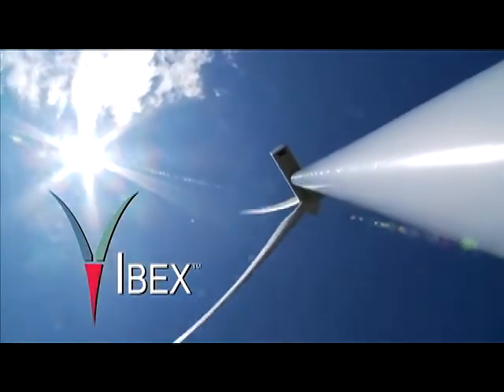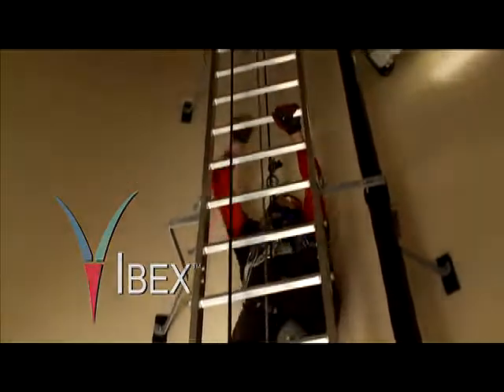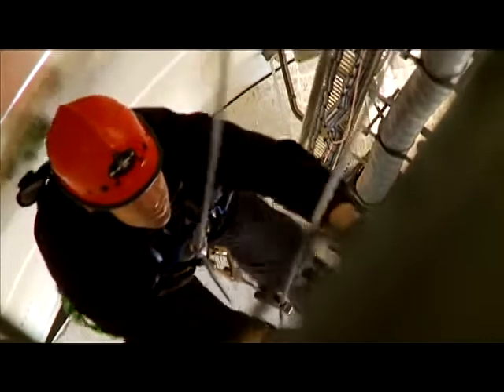The IBEX 1000 Climb Assist from Power Climber Wind sets a new standard for performance and safety. Its patented control system puts the climber in control and gives you a customized, responsive climb.